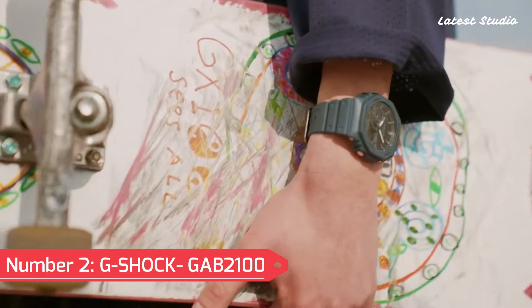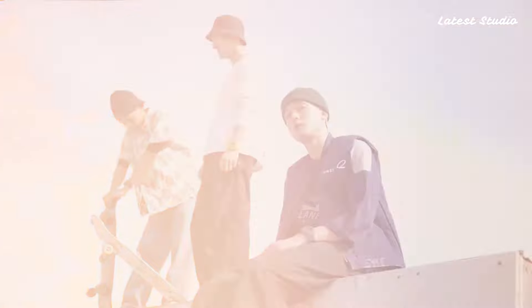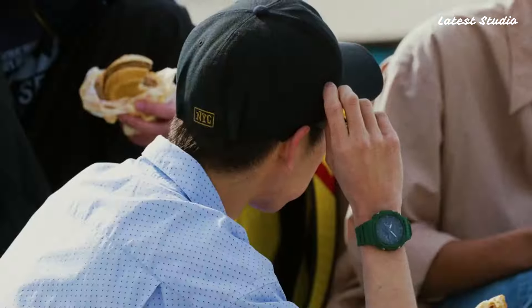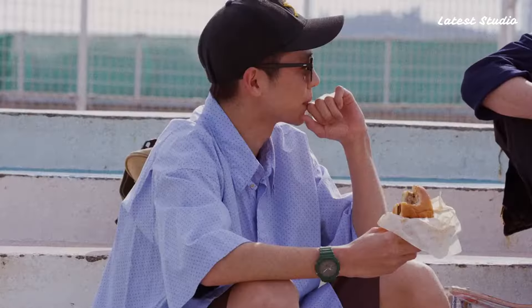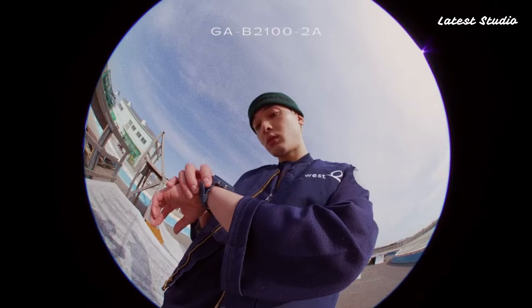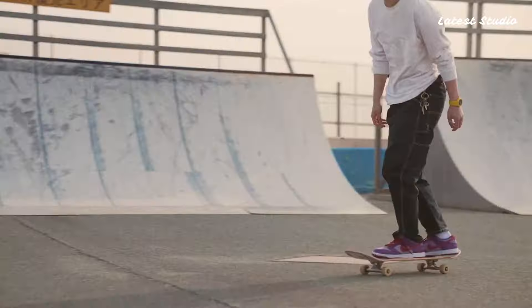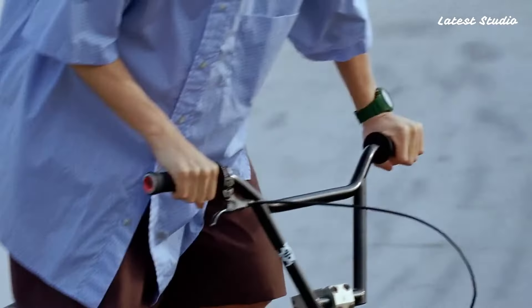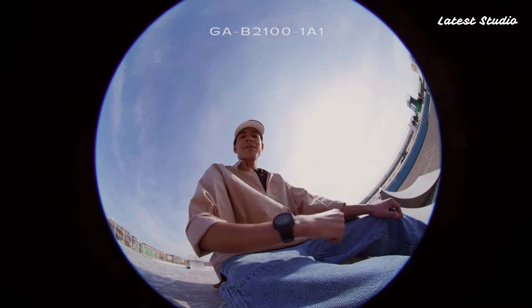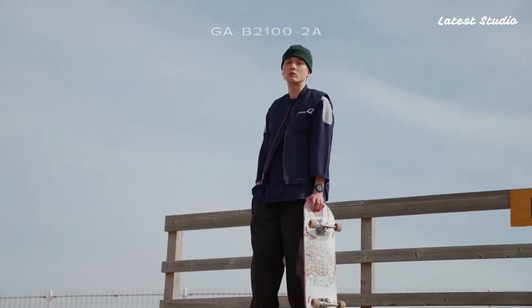Number 2: G-Shock GAB 2100 with Bluetooth. This watch not only looks stunning but also offers functionality for your day-to-day needs. It syncs seamlessly with your phone via Bluetooth and provides a user-friendly interface. This watch elevates the iconic G-A2100 line by introducing a variety of colors and resin casings constructed within the brand's carbon-core guard construction. The analog-digital display covers the complete range of G-Shock capabilities, from stopwatch and alarms to the auto-calendar and double LED illumination. A noteworthy feature is the built-in hand shift, ensuring the analog hands move out of the way when needed.